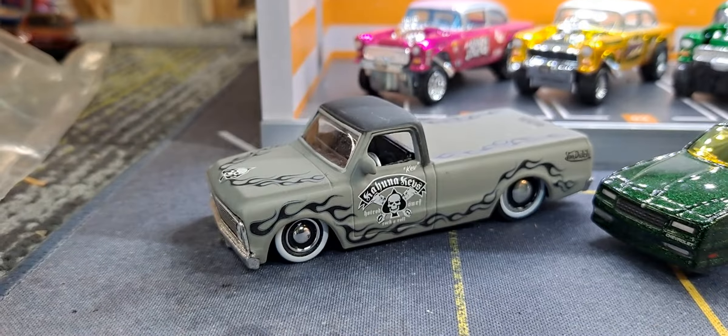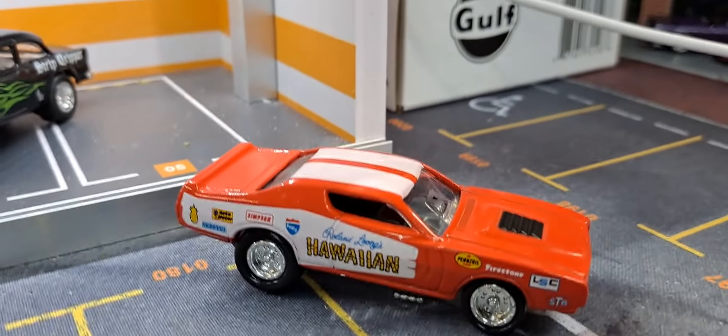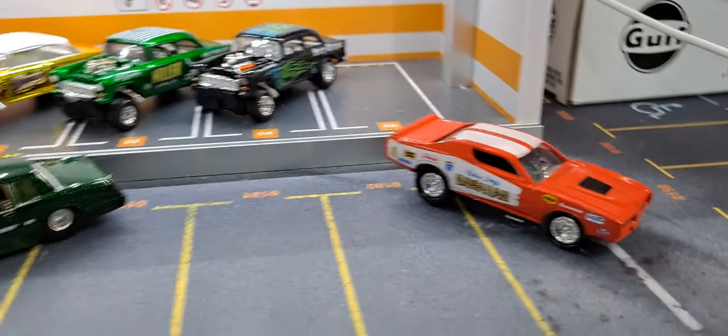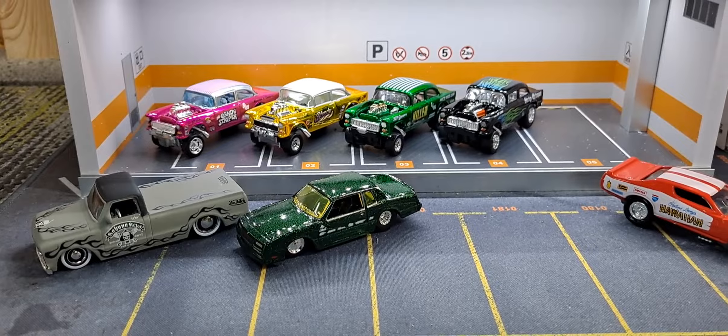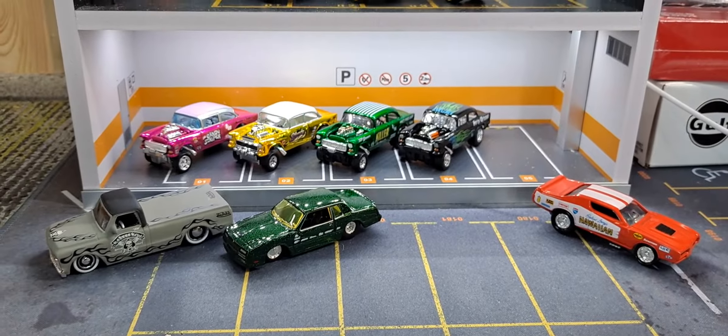Shout out to the other customizers who made these two gassers as well. If any of you happen to watch this video, comment down below because they are very well done and will look awesome in my gasser collection. Let me know what your favorite casting was today, and let me know what you think of this old Jada — I think it's pretty freaking awesome. Also the Maisto, a couple old Johnny Lightnings. Hit that subscribe button and bell notification, and leave comments — I enjoy reading all your comments. Have an awesome day!